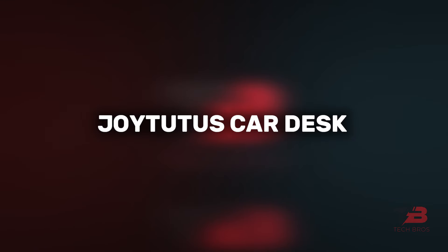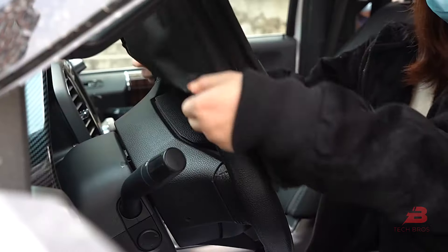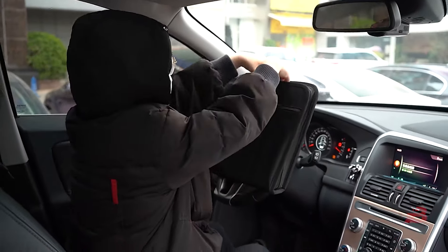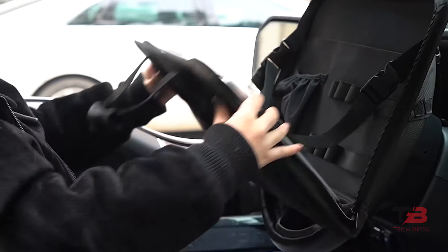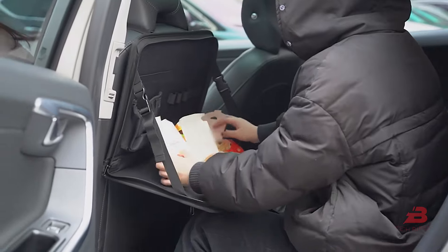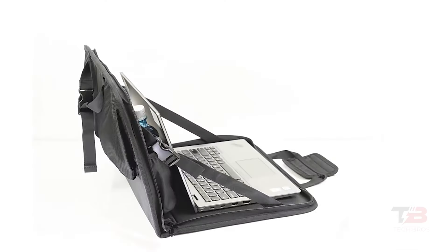14. Joyless Car Desk. Solve on-the-go problems with the Joyless Car Desk. Easily fitted to most steering wheels, it provides a convenient space for your laptop, office supplies, and snacks. Its pockets prevent spillage, making it a practical and versatile solution for work or travel.